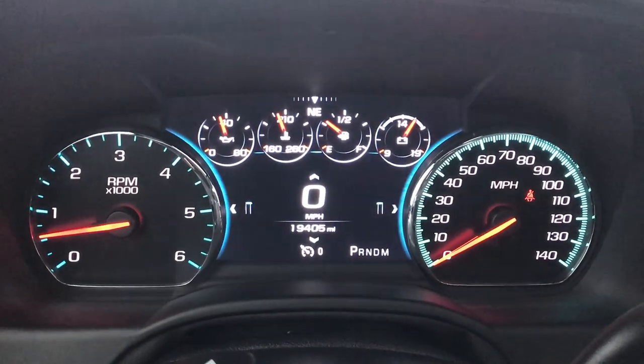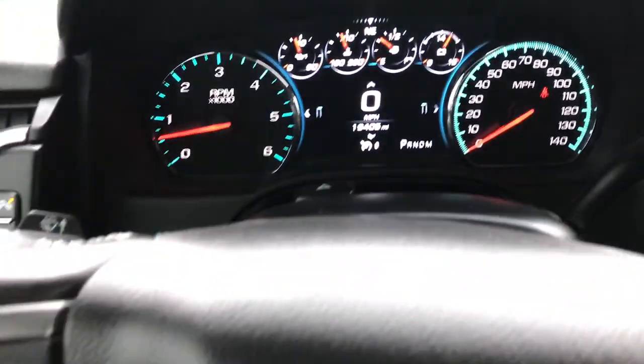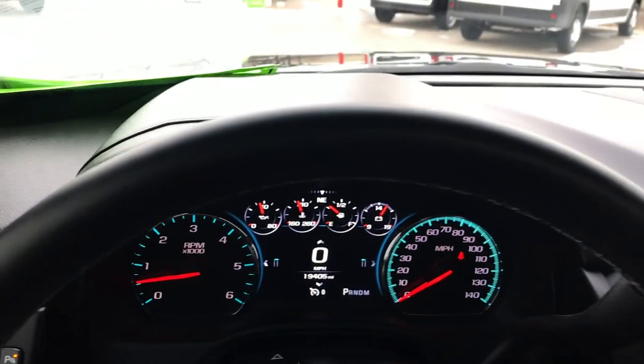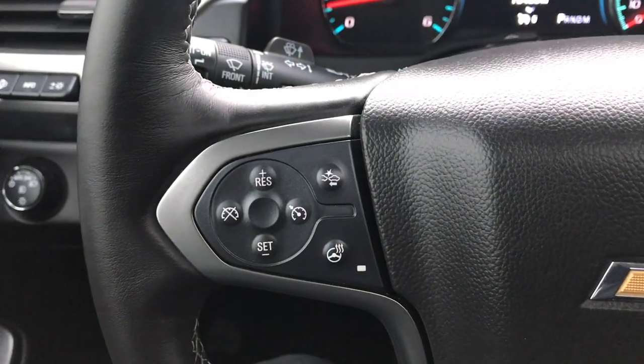The digital display shows this one has 19,405 miles. The heated leather-wrapped steering wheel is in very nice condition. It has audio controls on one side and cruise controls on the other side.